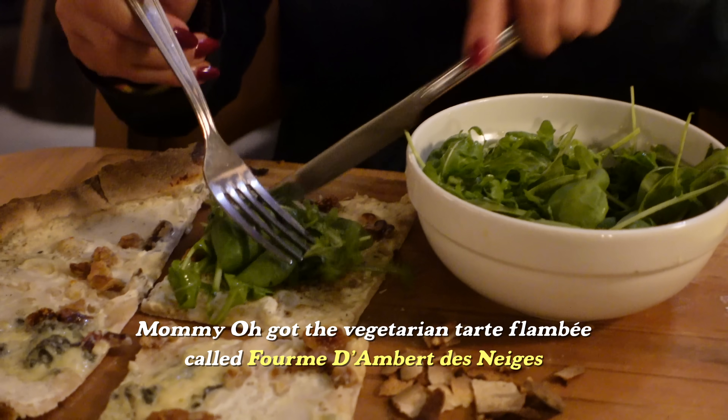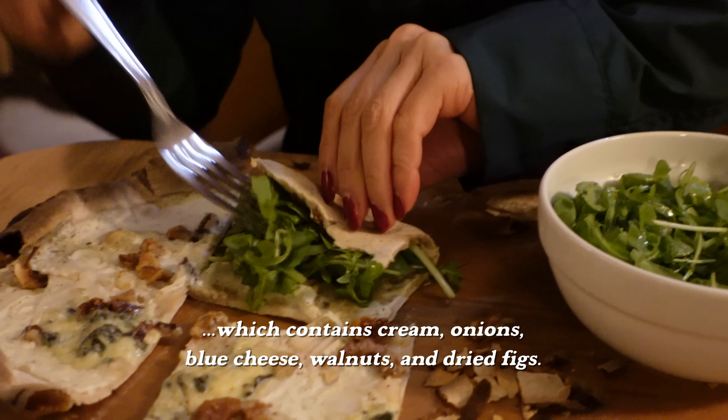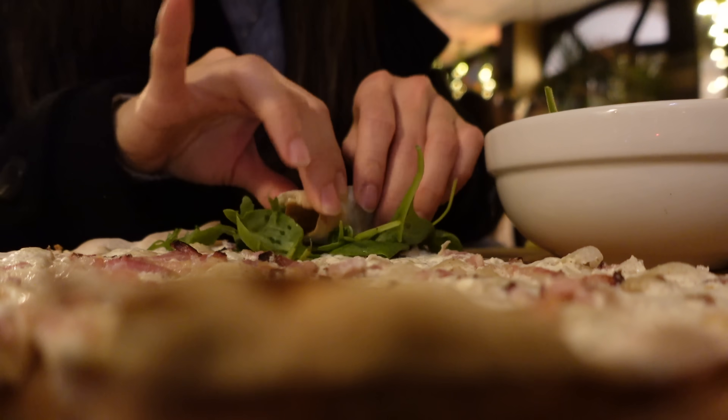It's a light dressing. Mamiyo rolls up her tarte flambée, making a new kind of wrap. I'm going to do the same with mine since it's a bit saltier. Some people will find the traditional one to be a perfect amount of salt, but personally for me it's a little salty, so adding the salad helps balance things out.